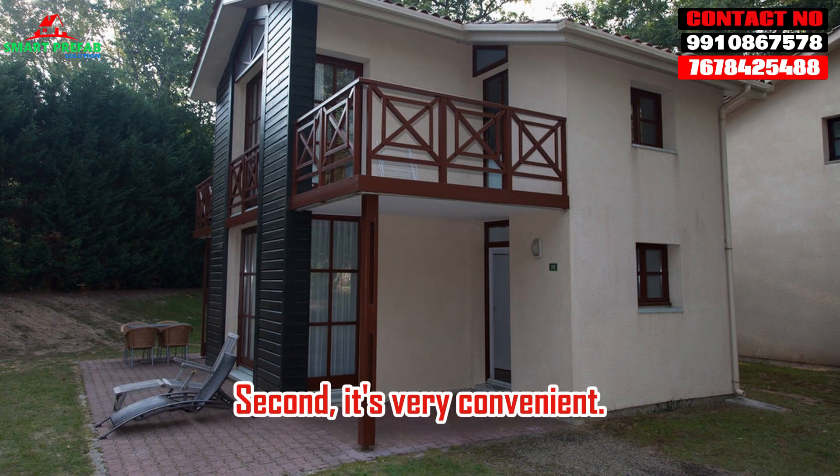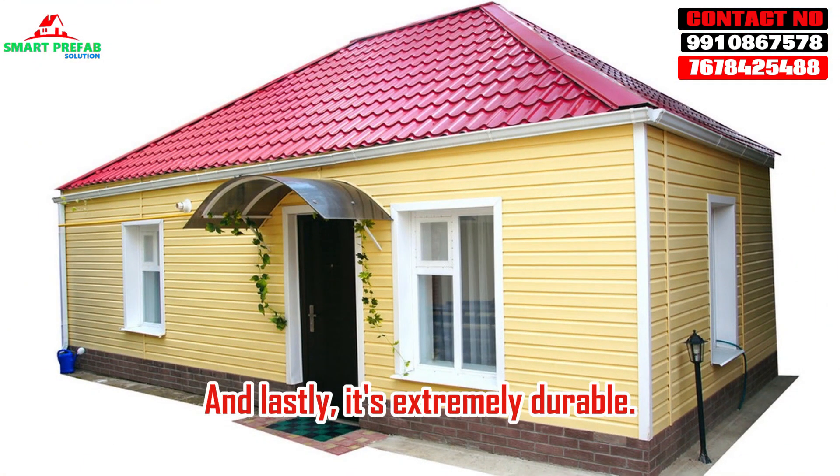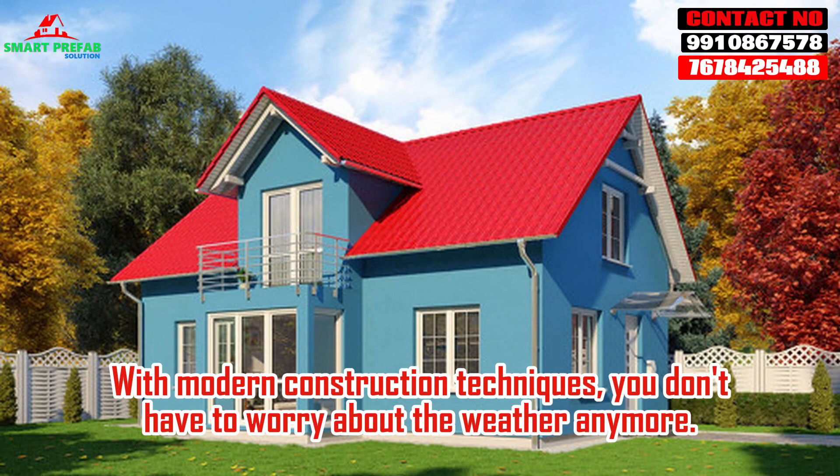Second, it's very convenient. You can easily access all the amenities nearby, like parks, restaurants, and shopping centers. And lastly, it's extremely durable. With modern construction techniques, you don't have to worry about the weather anymore.